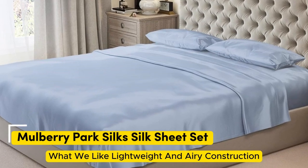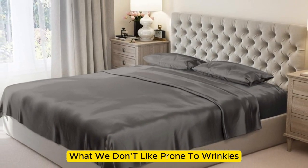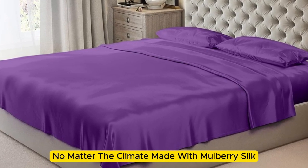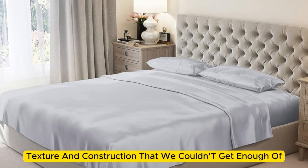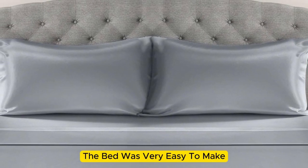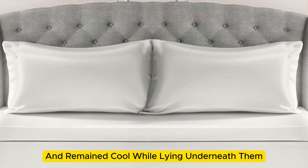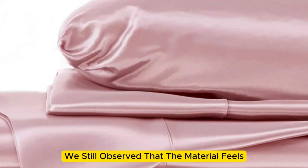Number 4. What we like: lightweight and airy construction, luxurious texture, high-quality materials and construction. What we don't like: prone to wrinkles. If you're looking for a sheet set that you won't have to switch out as the seasons change, the Mulberry Park 100% Pure Silk Sheet Set is the perfect option to keep you comfortable no matter the climate. Made with Mulberry silk, these 22-momme sheets have a luxurious appearance, texture, and construction. Upon arrival, we were immediately impressed by how soft and smooth the sheets felt. The bed was very easy to make, with plenty of room at the corners, and the sheets stayed tucked in while tossing and turning. These sheets felt lightweight and airy and remained cool while lying underneath them. While the sheets didn't blow us away in lab tests for breathability and moisture-wicking capabilities, we still observed that the material feels cool to the touch.